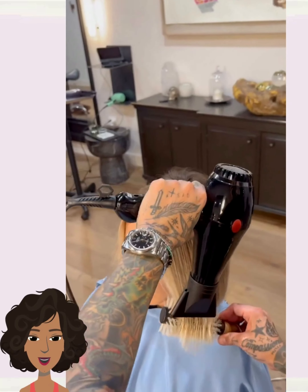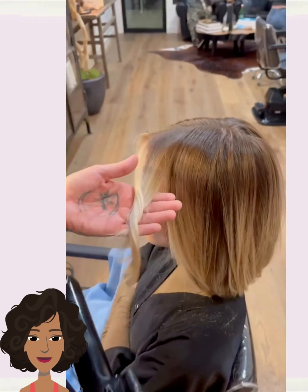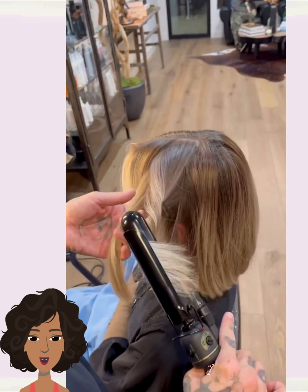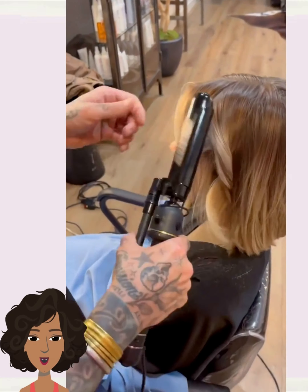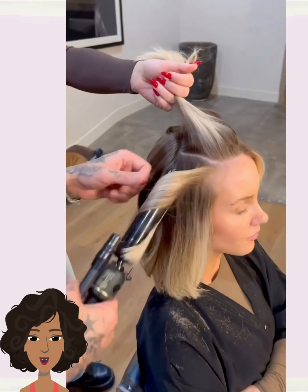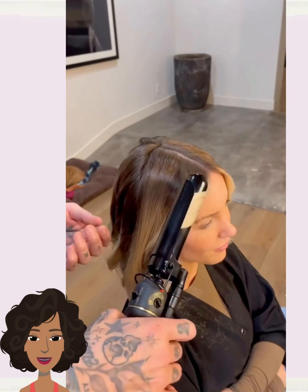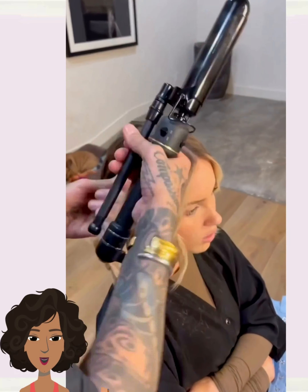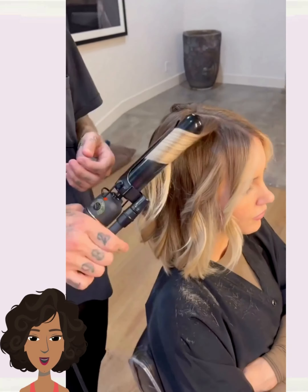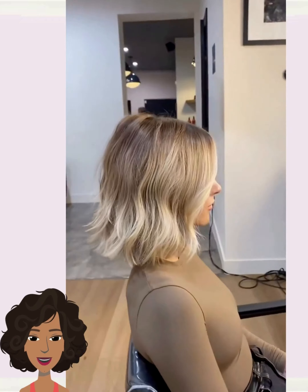It looks like she does have some face-framing highlights and bangs. The stylist adds some curls for more of that tousled effect. Beautiful, absolutely gorgeous texture.